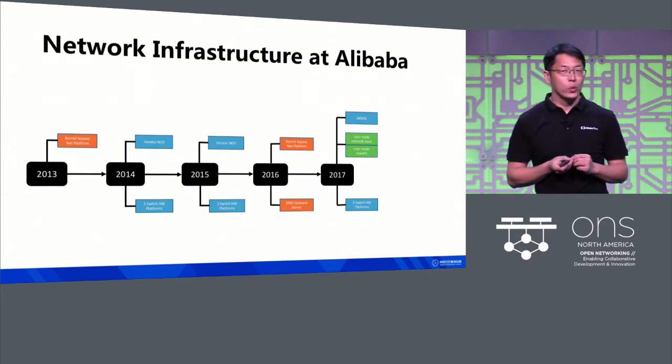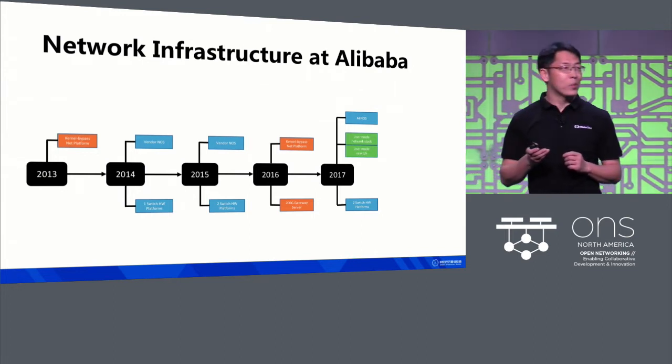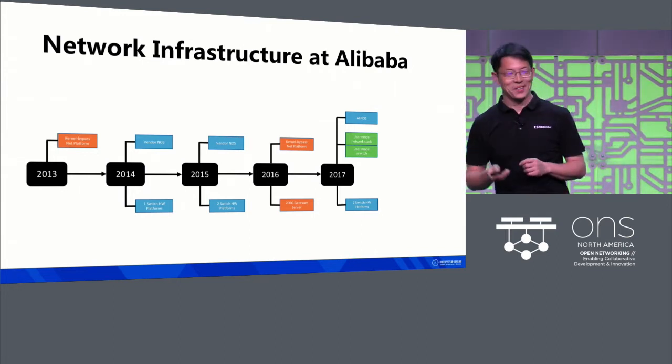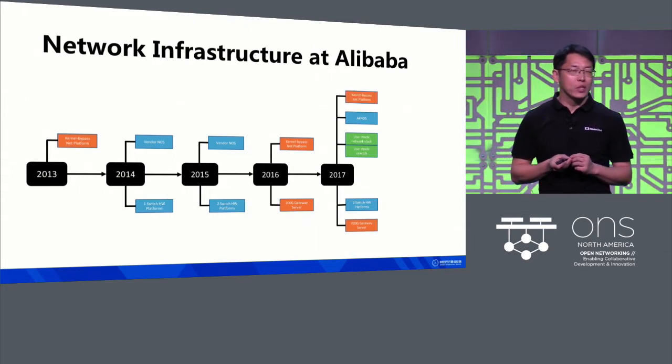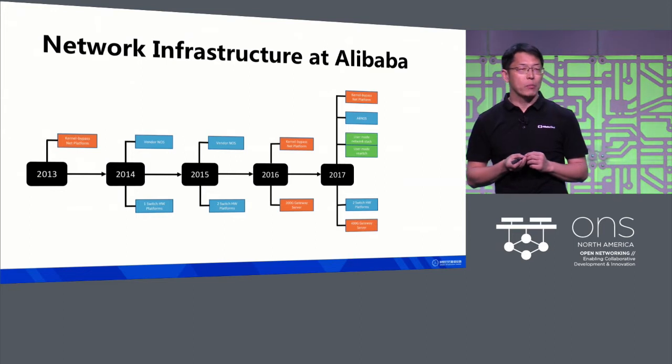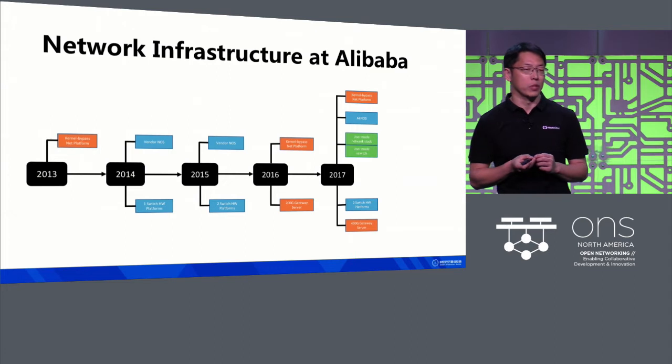On the switch side, we announced a joint SONiC project two years ago at this conference. For the gateway side, we released a 400-gig gateway server which can process more than 400 million packets per second. This is an incredibly powerful gateway.